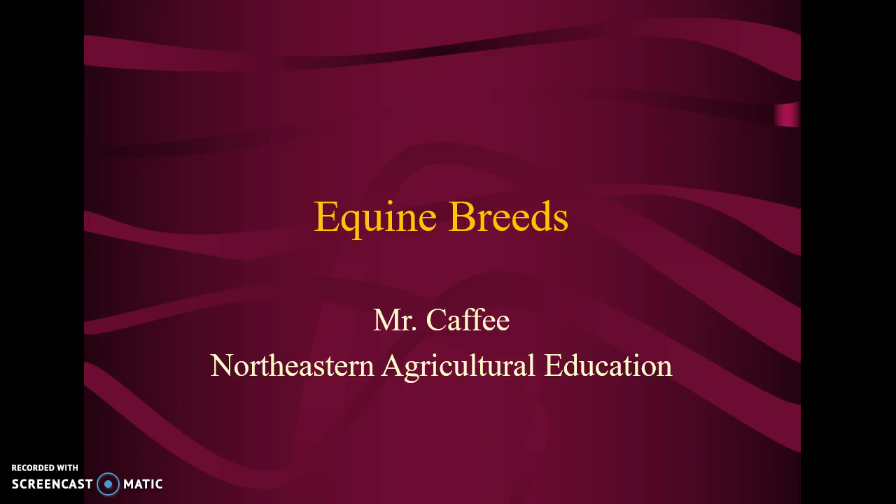I wanted to try this with you all. I've done this in my other classes, and what we're going to do is go through the most popular breeds of horses that you might come in contact with in your life or see. I just want you to have a little bit of knowledge — like, oh yeah, that's a quarter horse, or I can tell that's a Tennessee Walker. We're not going to be horse experts, but I want you to be able to look at a horse and recognize what breed they are.